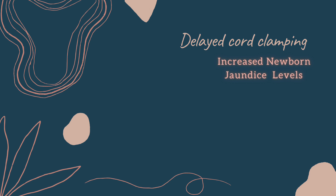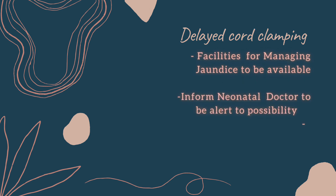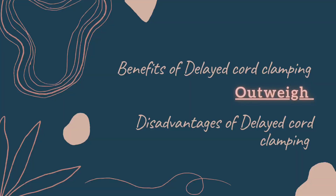So cutting the cord a little later gives our babies a lot of benefits. In healthcare, nothing comes free — there's always a price to pay. When we delay cord clamping, there is a chance the baby would need a little more phototherapy or management of jaundice, which normally a baby gets after delivery. We have to inform our pediatrician to watch out for a little bit of excess jaundice. But the overall benefits of delayed cord clamping far outweigh the disadvantages of slightly increased jaundice and the need for phototherapy.